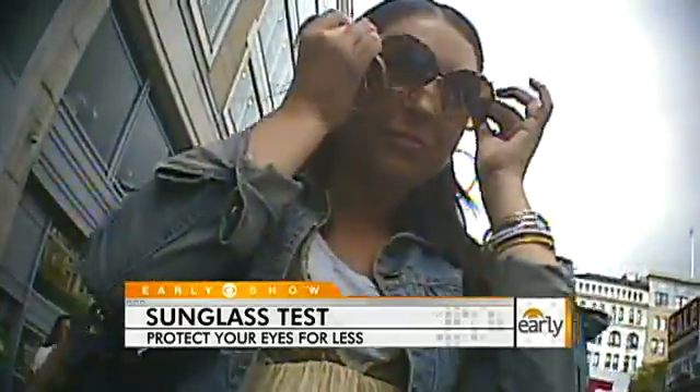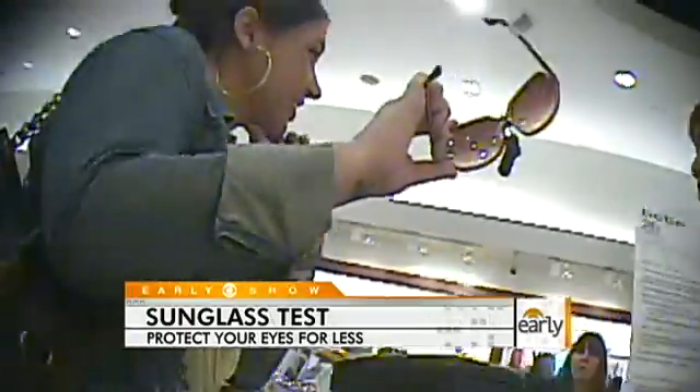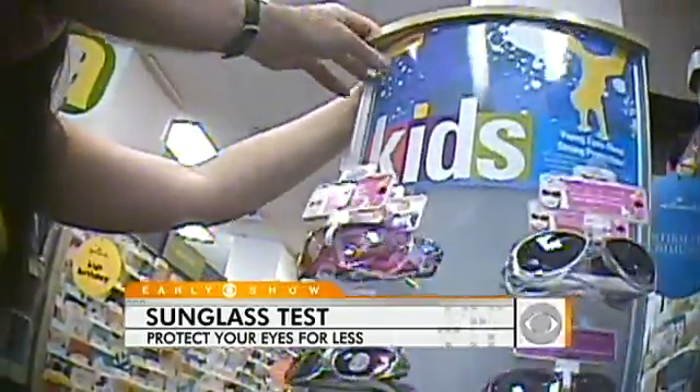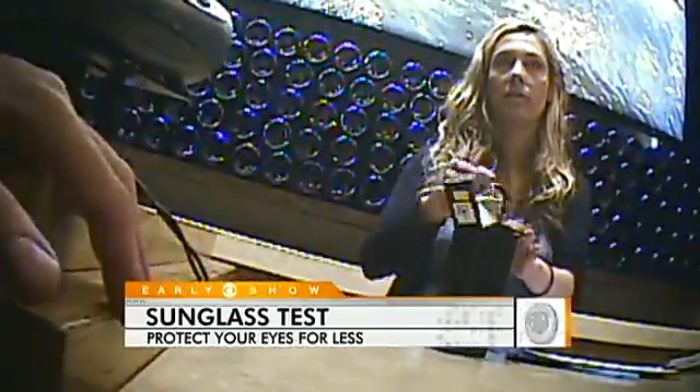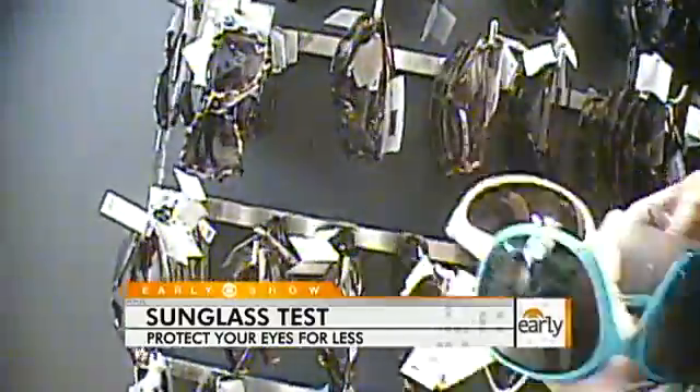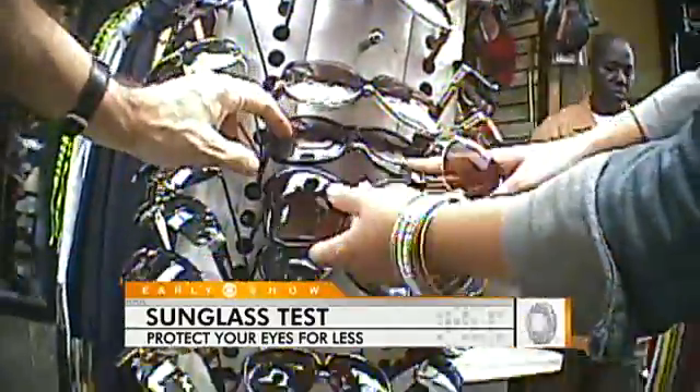So we bought 31 pairs of sunglasses ranging in price from $5 to $100. Some came from street vendors, some from drugstores, and some from expensive establishments. All of the glasses claim to have excellent UV protection. UV protection is very, very important.